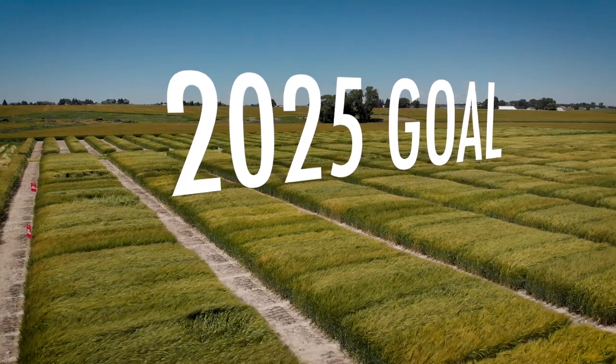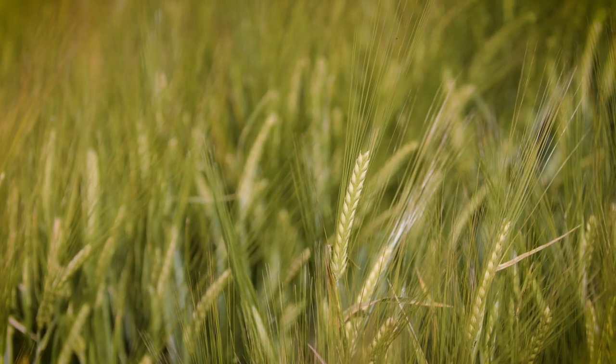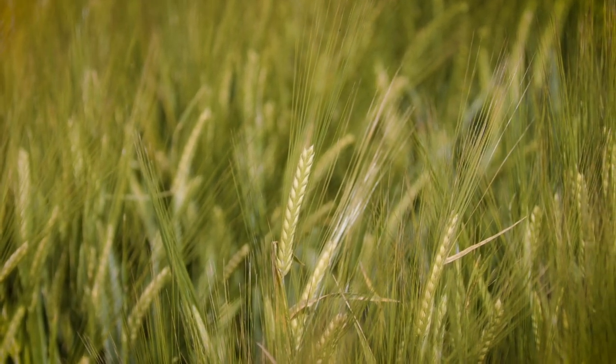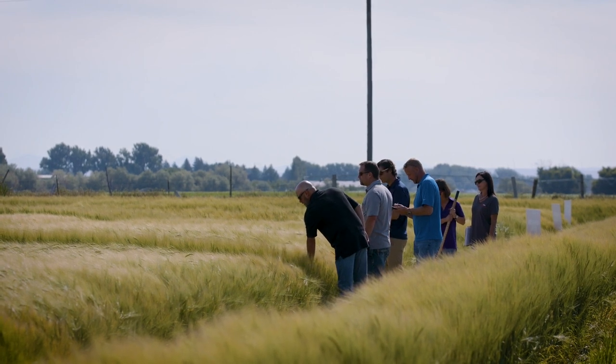Our 2025 goal was to increase grain yield by 10%, which means as a breeder we have a 1% per year yield gain target. That contributes to our 2025 sustainability goals. We're also building variety protocols to make variety-specific recommendations to our growers on how to grow the best barley.